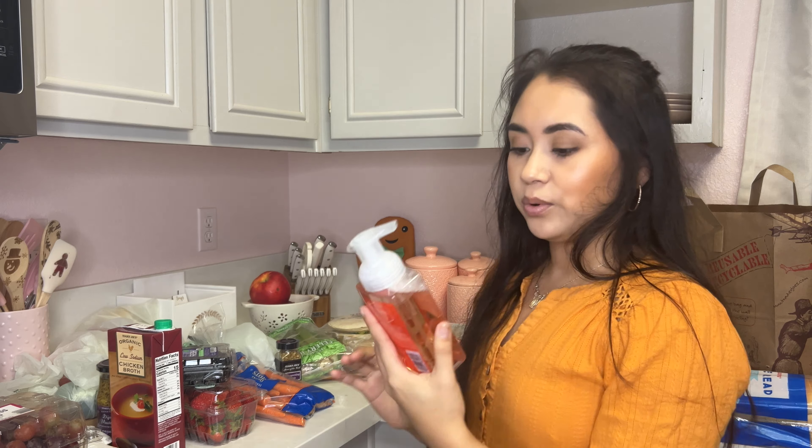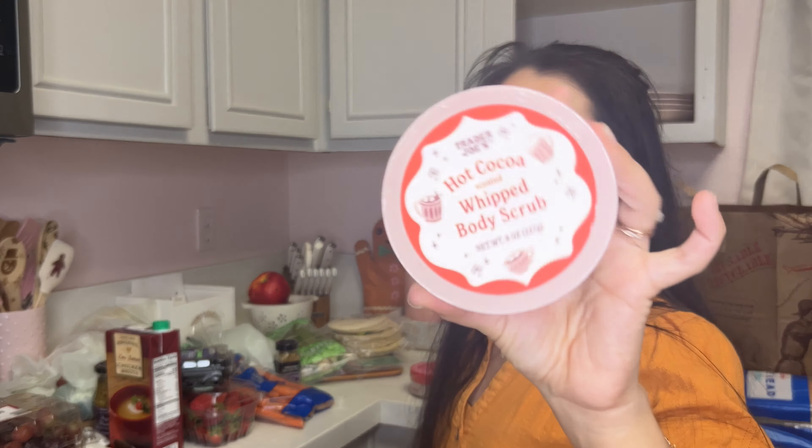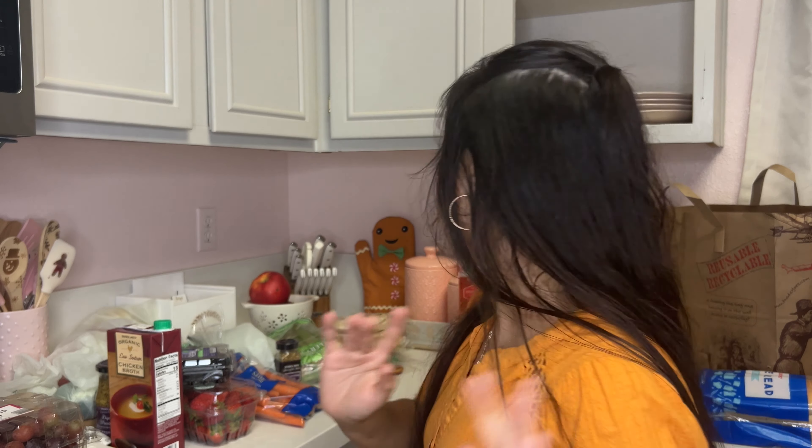Trader Joe's came out with their holiday stuff, so I got some peppermint soap for our bathroom and a hot cocoa whipped body scrub — it smells so good, they had a sample out. I really loved the pumpkin one they had this year. I only got one of the candy cane-scented ones since it reminded me of Peppermint Twist from Bath and Body Works and I still have some left from last year. Definitely check out their holiday stuff — they have advent calendars and really great gift sets right now.